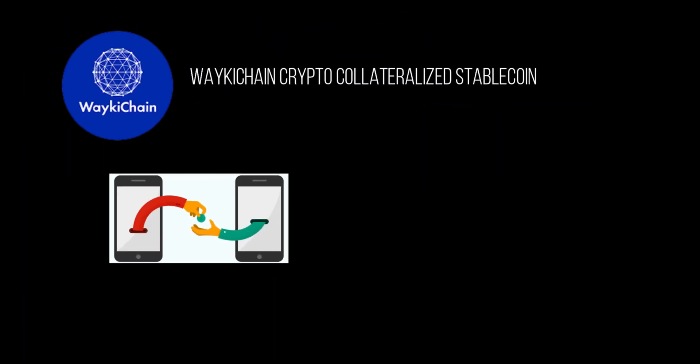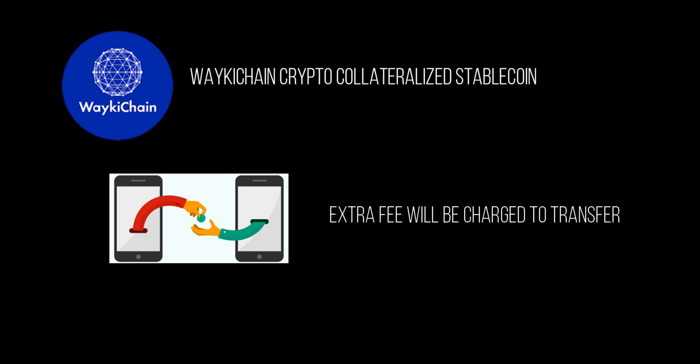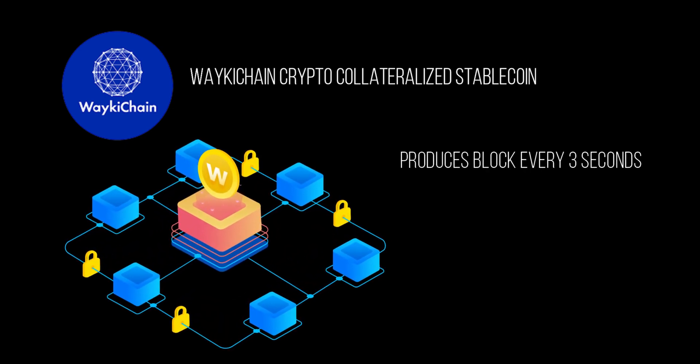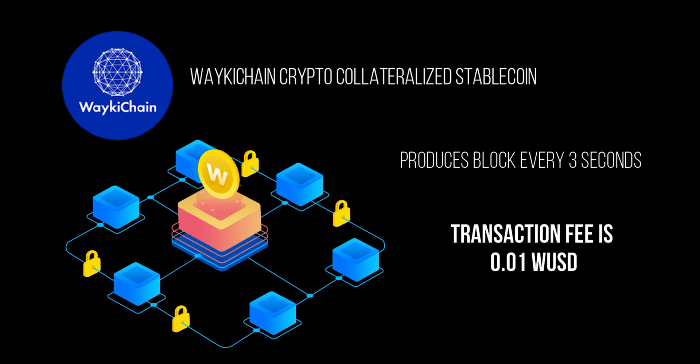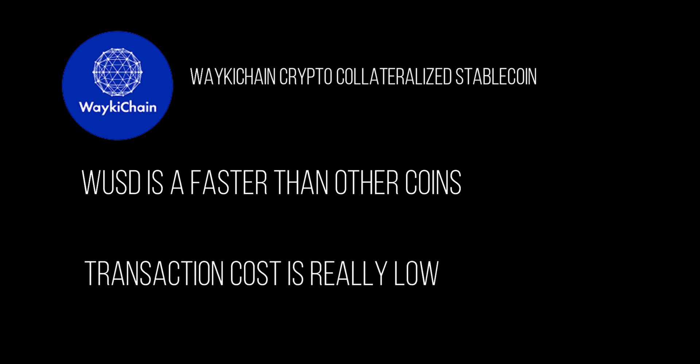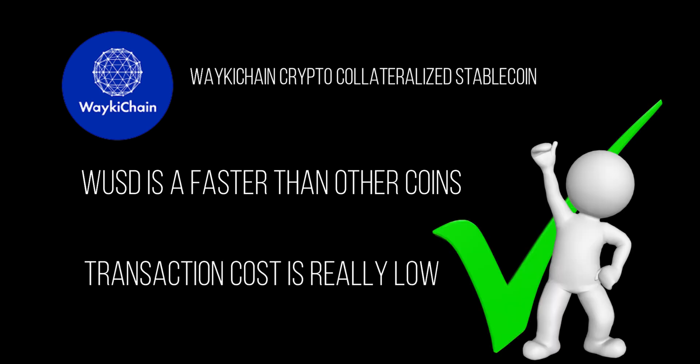Wakeechain WUSD and DAI are both crypto collateral coins. Regarding circulation efficiency, DAI is based on the high-congestion Ethereum network and an extra fee will be charged to transfer. But WUSD is developed on the bottom layer of the Wakeechain public chain — it produces a block every three seconds and the transaction fee is only 0.01 WUSD. Using WUSD is a lot faster compared to other coins and its cost is really low. Wakeechain WUSD is a key innovation in the stablecoin area and is very promising.